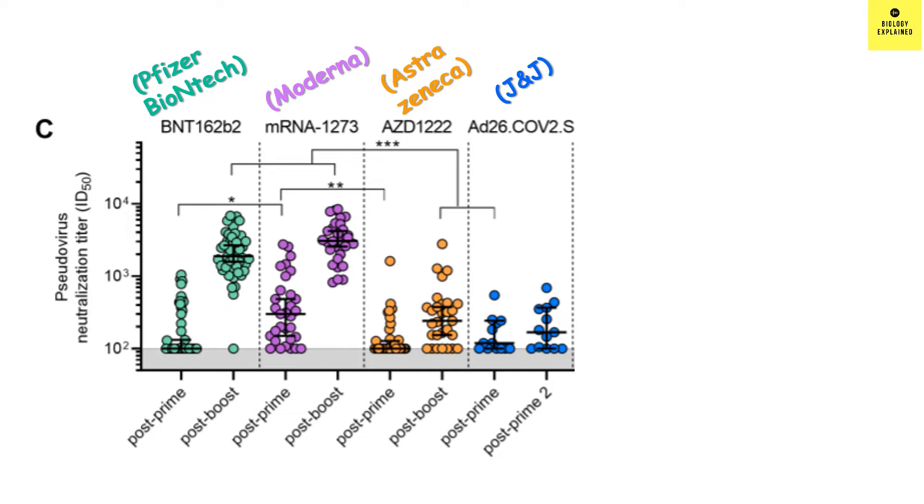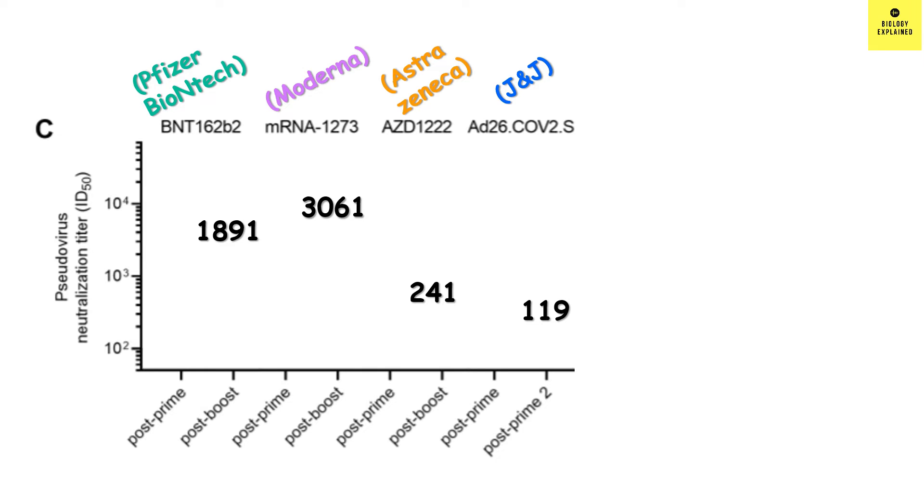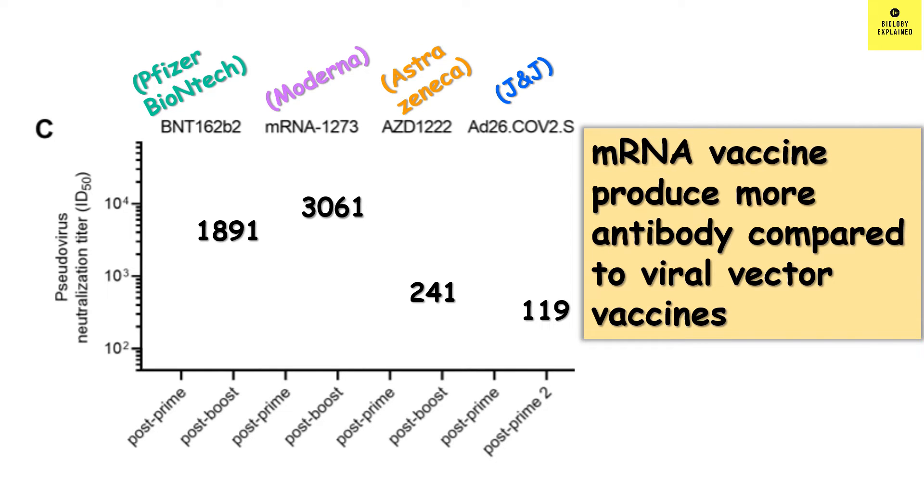Looking at the figure, concentrate on the bold black line. After the first dose — that is, post-prime — the antibody generated was less compared to after the second dose in all three cases. In case of Johnson & Johnson, after 8 weeks the antibody level was found to be more, which might be due to antibody maturation. In all cases, Moderna had more antibody compared to the other three vaccines. The viral vector vaccines produced less antibody compared to the mRNA vaccines — mRNA vaccines had one order of magnitude higher antibody compared to viral vector vaccines.